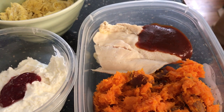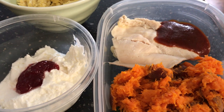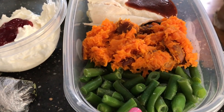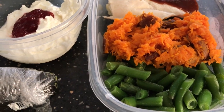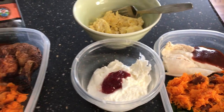I have chicken — I guess it's called tenderloin, but it's basically just chicken breast with barbecue sauce. I also have smashed sweet potatoes and some green beans. These are frozen and I just stuck them in there frozen because I'm going to warm everything up at work.